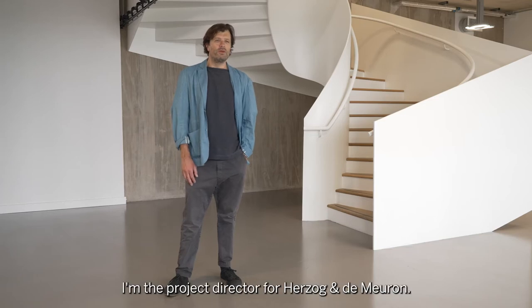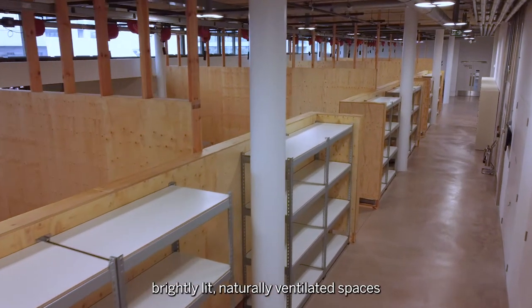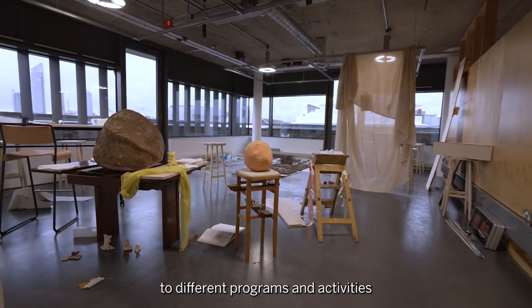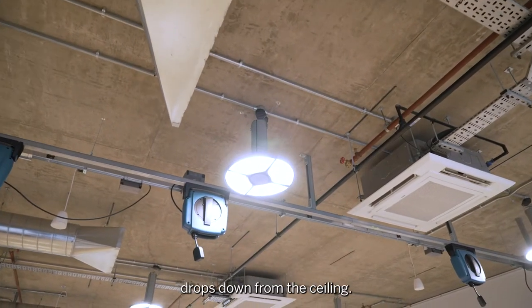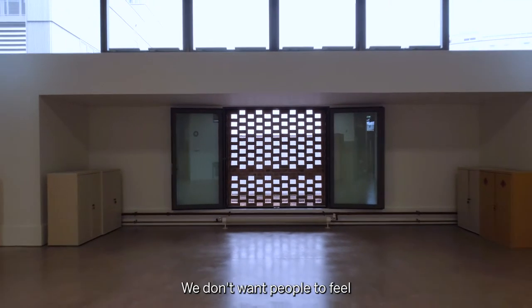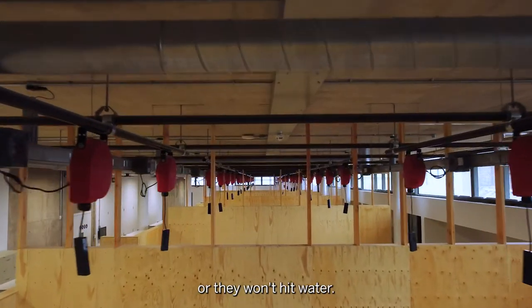My name is John Mara. I'm the project director for Herdstone and Demeron. Essentially what we wanted to do was present a series of very flexible, brightly lit, naturally ventilated spaces that could be reconfigured to different programs and activities so that there was a multitude of uses that could be applied to the building. All of the power dropped down from the ceiling, all of the servicing is exposed, it's naturally ventilated. We don't want people to feel that they have to drill into the floor or take an angle grinder to it, but if they do they won't hit an electric cable or they won't hit water.